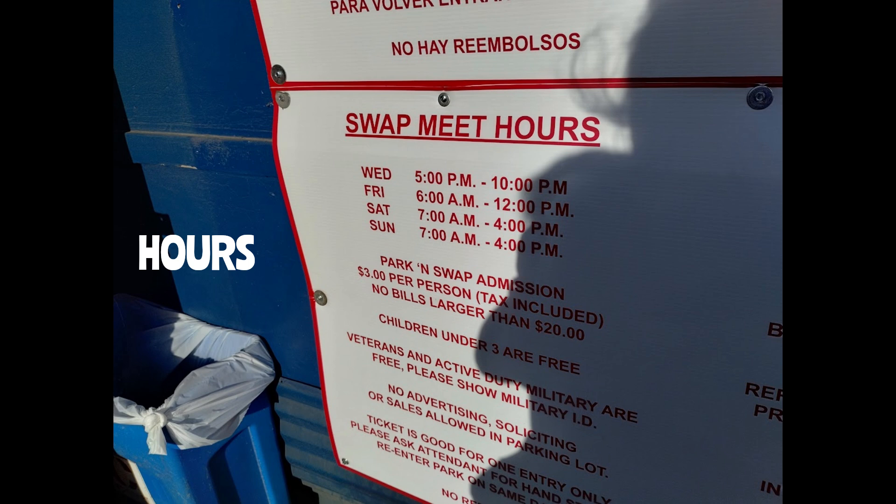There are no pets allowed, and they need cash to get in. They do not take credit cards at the entrance. No outside food is allowed, although you can bring one bottle of water per person.